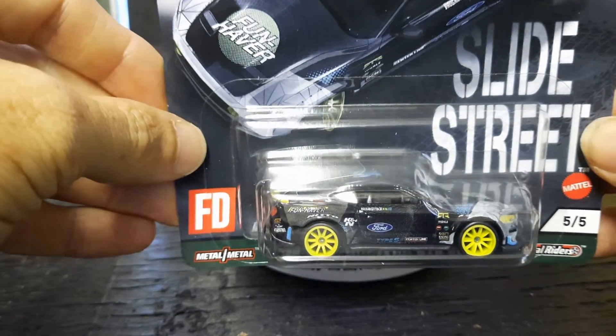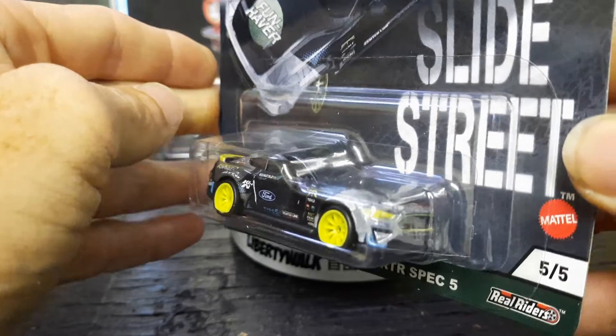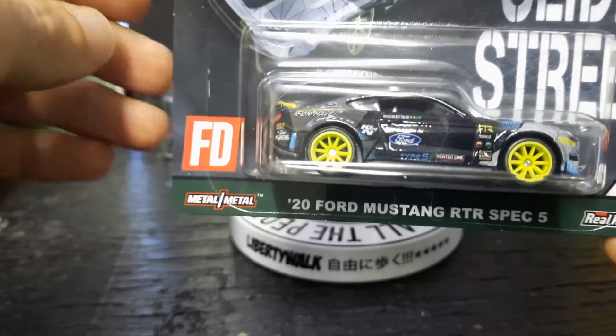Sorry about the glare y'all — it's my lighting in here, I've got to get a little better lighting. But all in all, this would be my favorite one out of the bunch, as I am a Mustang guy. I like this one right here very much.